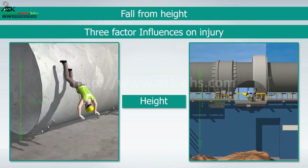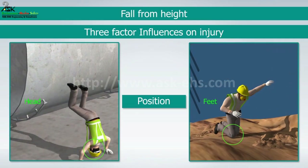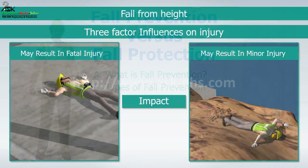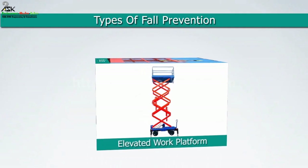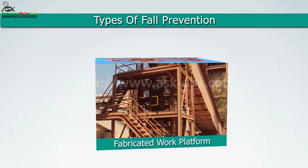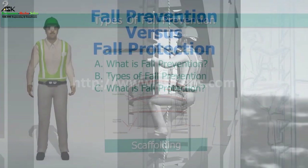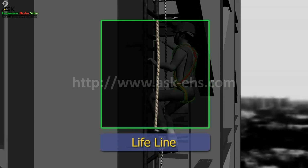Fall from height influences on injury include: height (one meter versus ten meters), position (head versus feet), and impact surface (concrete versus sand). Types of fall prevention include elevated work platforms, scaffolds fitted with handrails, fabricated work platforms fitted with handrails, ladders (portable and fixed), man cages, and scaffolds.